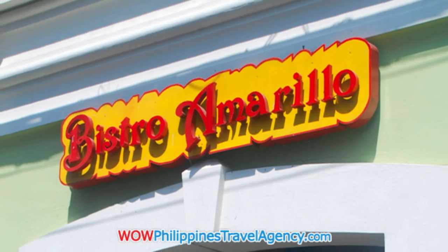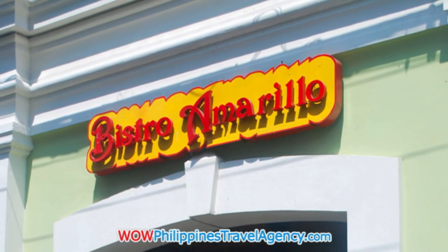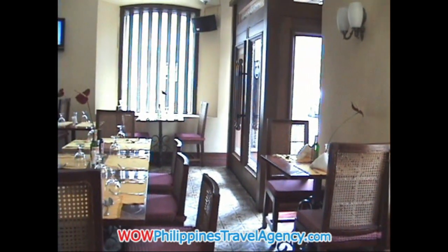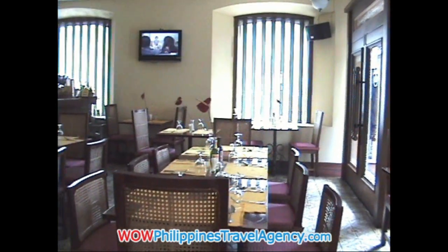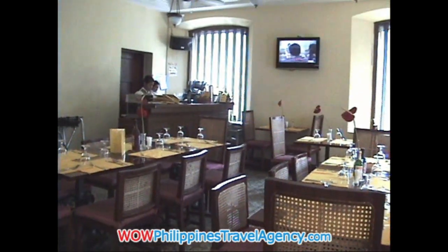Here we have the bistro, where you can enjoy your daily breakfast, lunch and dinner. And you can see from the restaurant here, it's very modern — really, really nice.